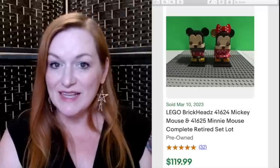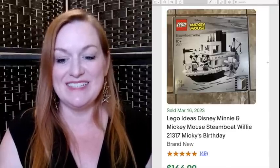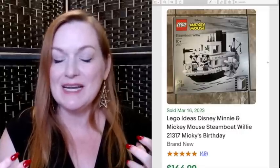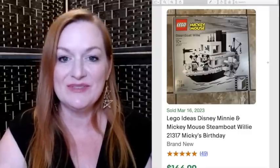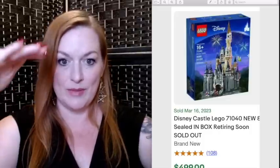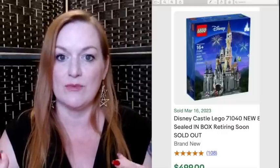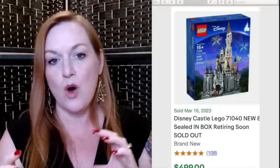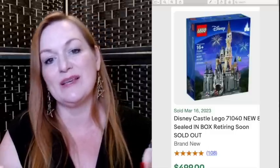Next is Lego — I love selling Lego, and Disney Lego can really sell for a lot of money. These are brick heads of Mickey and Minnie that sold for $119. This is the Steamboat Willie set that sold for $145 — I'm kicking myself because my son really loves Steamboat Willie and I wish I could have gotten it when it was new. The Disney Castle sold for $500. I've sold the Wall-E set — I got a few when they first came out, put them away until they retired, and they really skyrocketed in price.